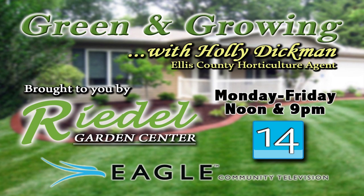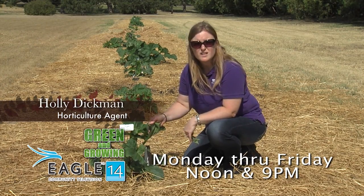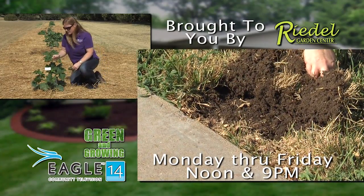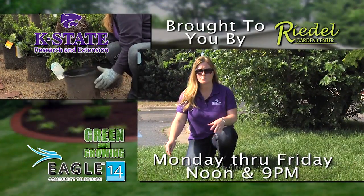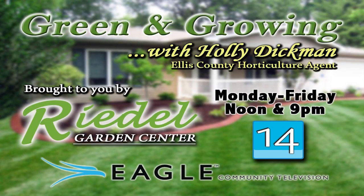Don't miss the Green and Growing show in the noon to 9 p.m. hours on Eagle TV. Ellis County Horticulture Agent Holly Dickman will identify common lawn and garden issues while providing up-to-date information. Watch weekdays in the noon to 9 p.m. hours on Channel 14 or 614. Green and Growing, brought to you by Riedel's Garden Center, a full-service garden center west of Hayes on Highway 40 and Eagle TV.